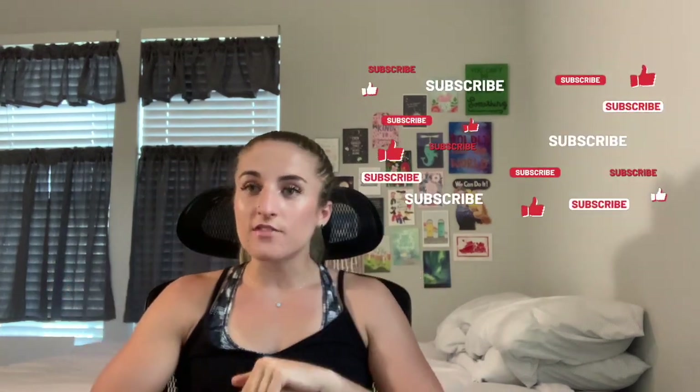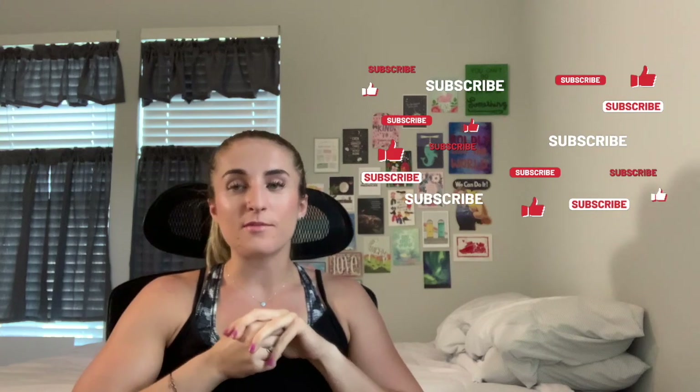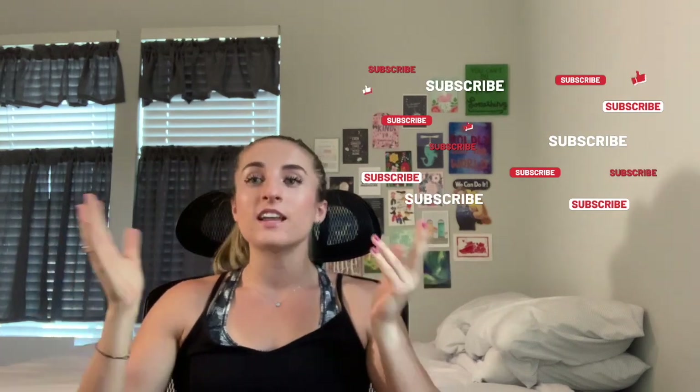Thank you so much for watching this video. Let me know if you have any questions about any classes I took in med school. I'd love to hear your feedback on what you thought of this video. If you found it helpful, please share it with a friend, leave a like and comment, and make sure you're subscribed if you haven't already. Thank you so much for tuning in. I hope you have a great day.